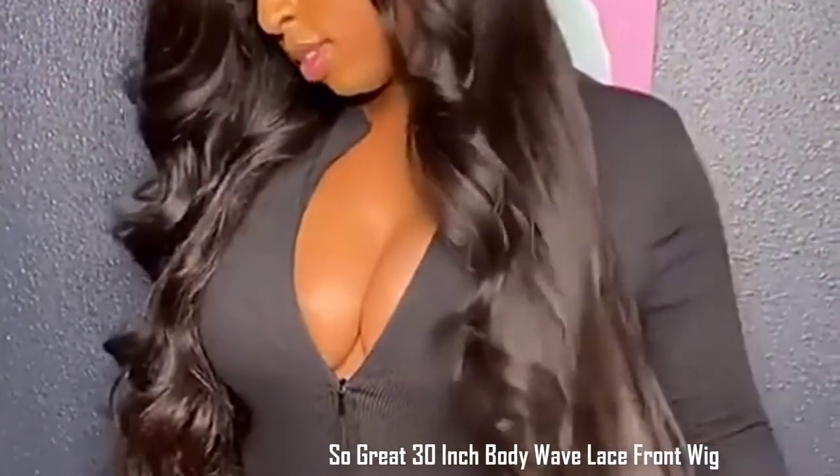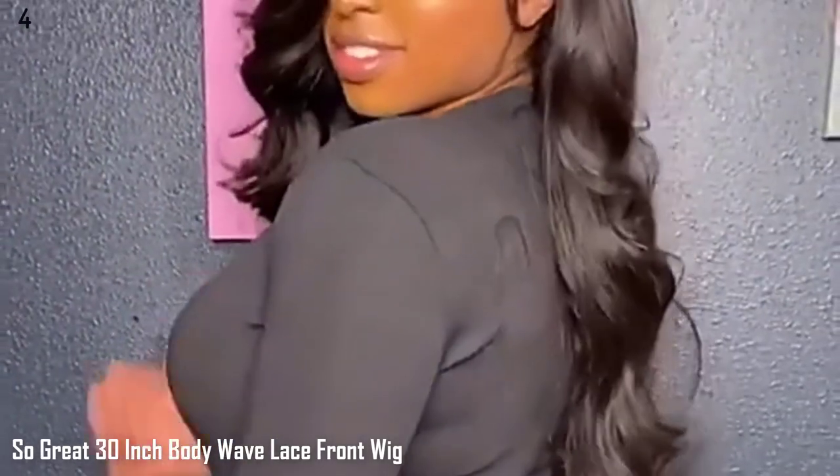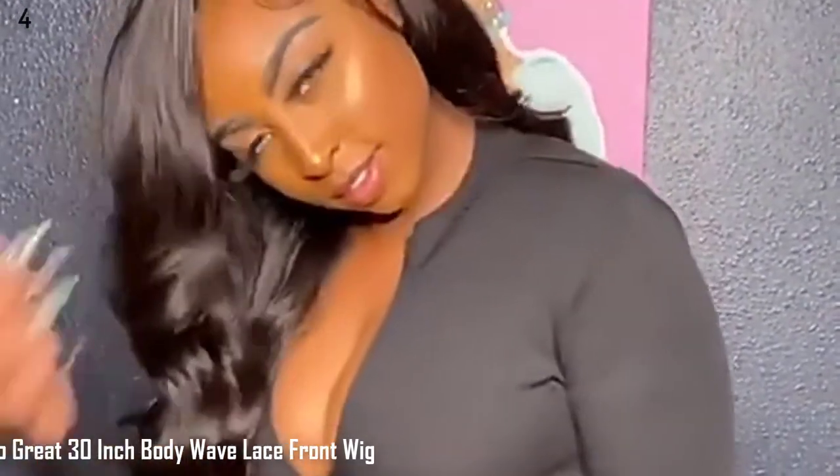Number 4: 30 Inch Body Wave Lace Front Wig, 13x4 Lace Frontal Human Hair Wigs for Black Women, Brazilian Pre-Plucked HD, Loose Deep Wave Wigs.